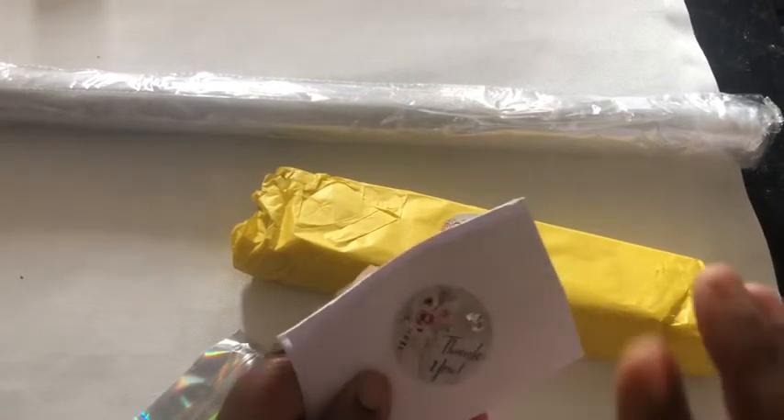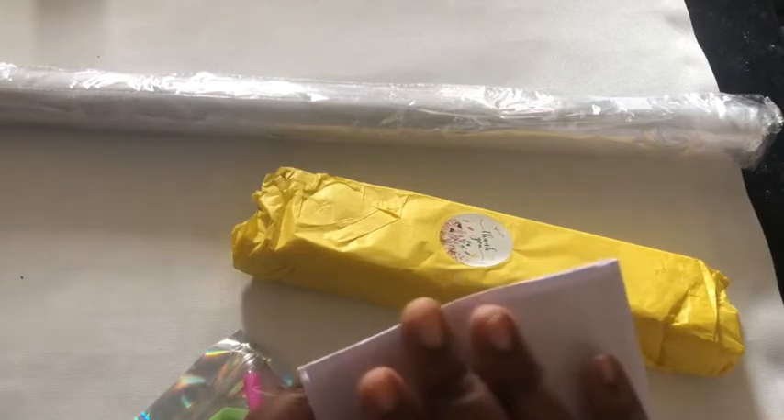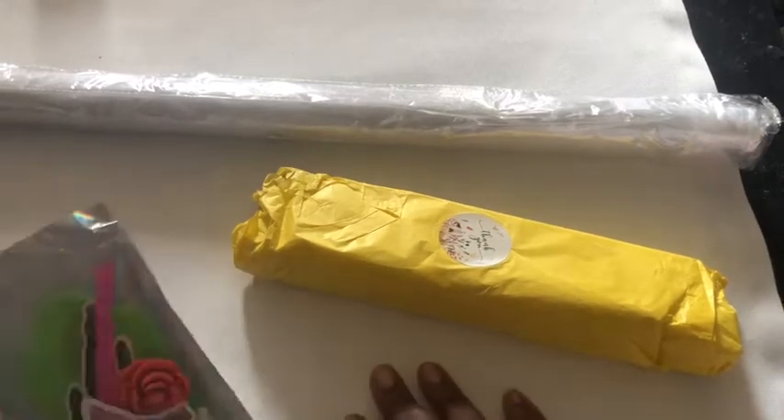I'm not going to open this because when I looked at it yesterday it's got my details on there, so I'll just put that to one side. What should I start off with first?